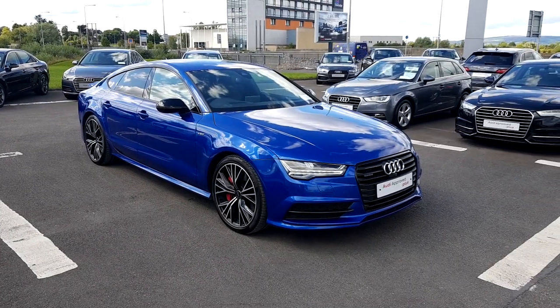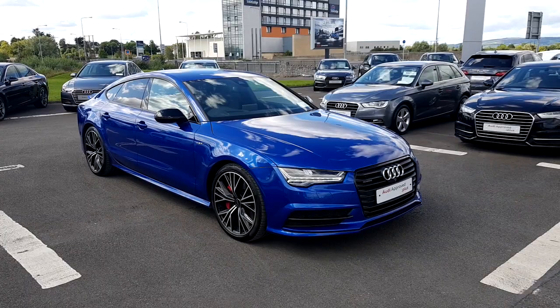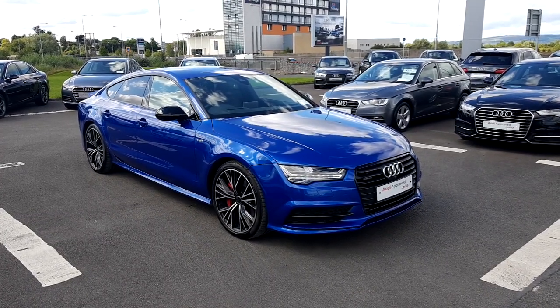If you would like to learn more about this A7 or would like to arrange a test drive, you can do so by calling us on 061 336 000. Thank you.